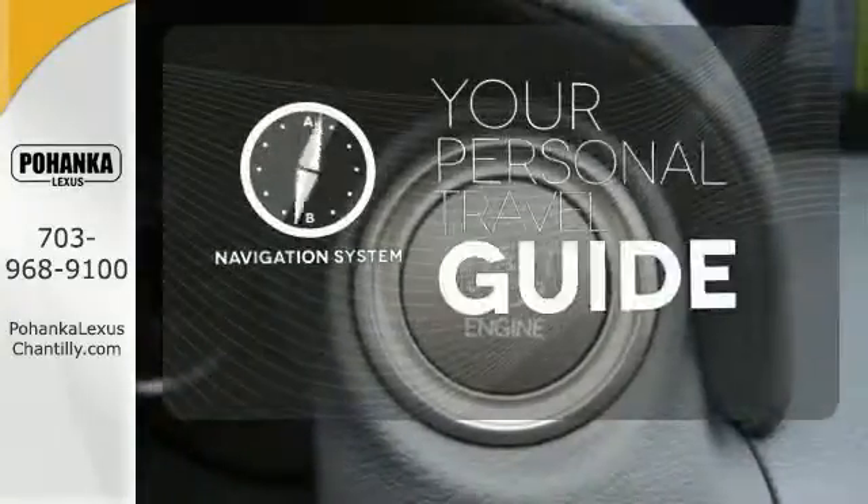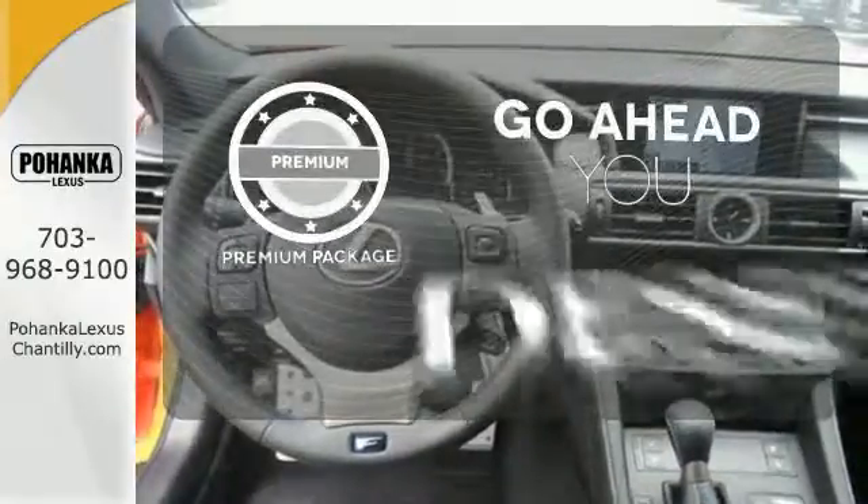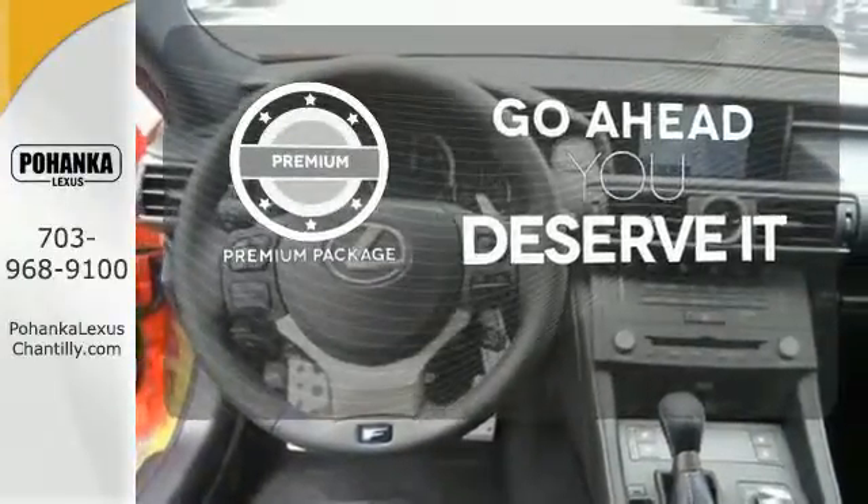It comes with a navigation system to easily guide you to your destination. For those who enjoy the finer things, the premium package is included for you.